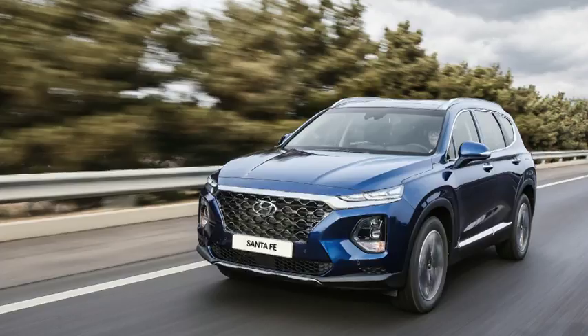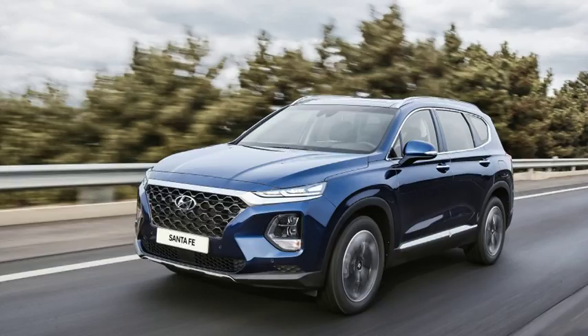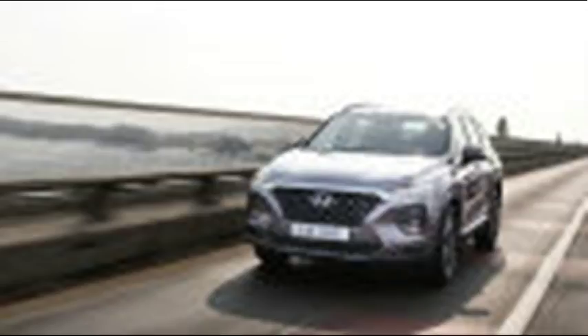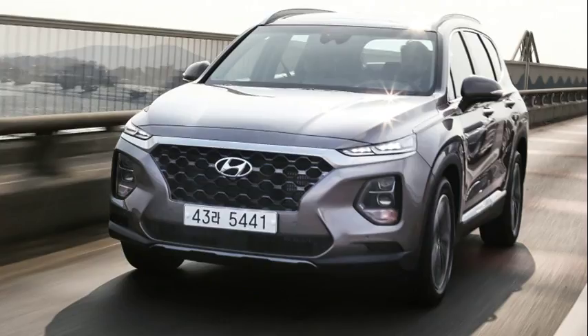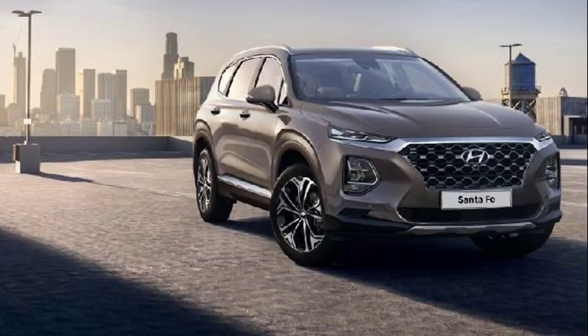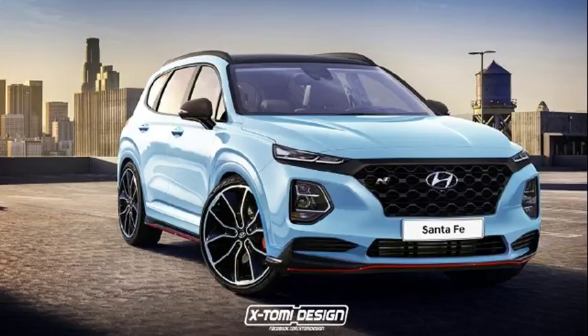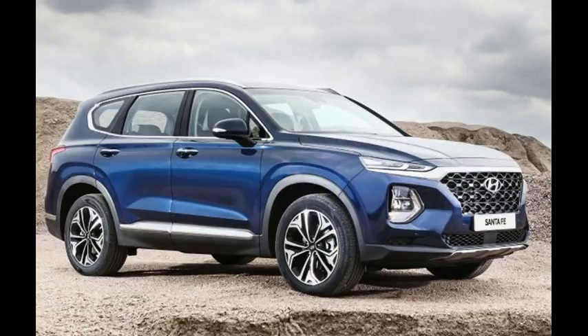Three-row versions are coming later, which will go up against the Honda Pilot and Ford Explorer. Those will get an XL or some other yet-to-be-disclosed moniker attached to the nameplate depending on the configuration, meaning it will have bigger shoes to fill in this increasingly competitive segment.